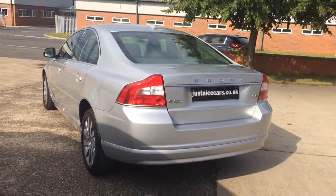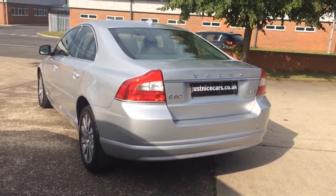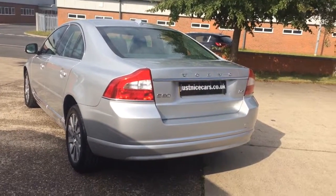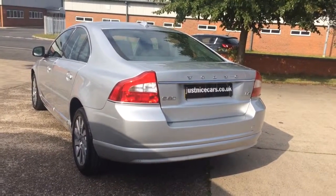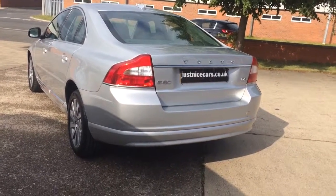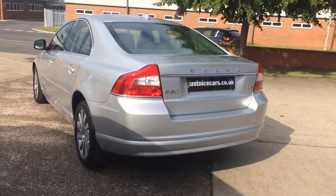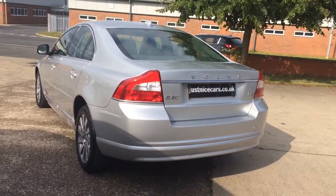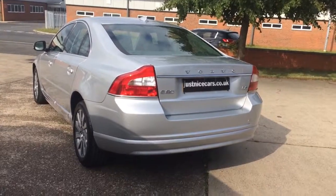There we have it — this is our video review of our 2012 12-plate Volvo S80 D3, 2 litre turbo diesel. For more information on any of our vehicles, go to www.martinatkinsoncars.co.uk. Thank you for watching.